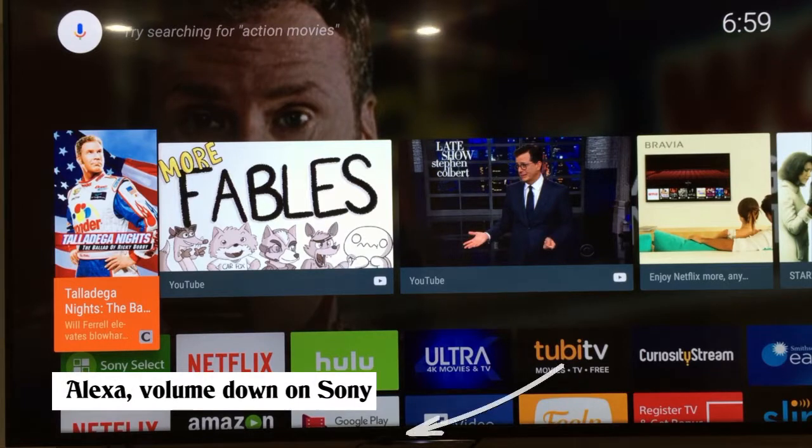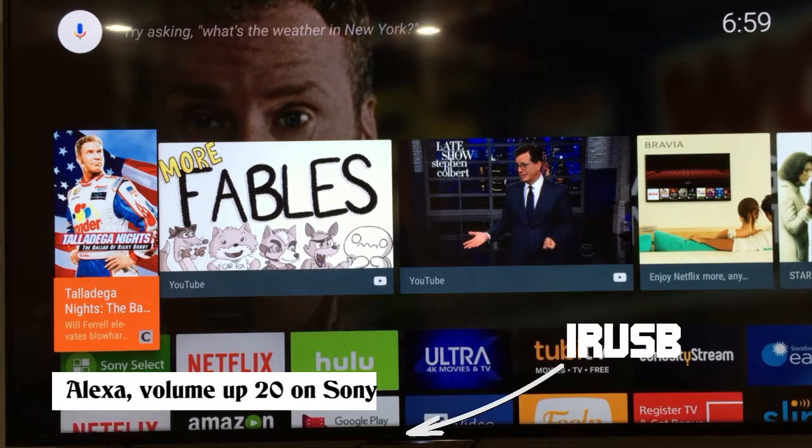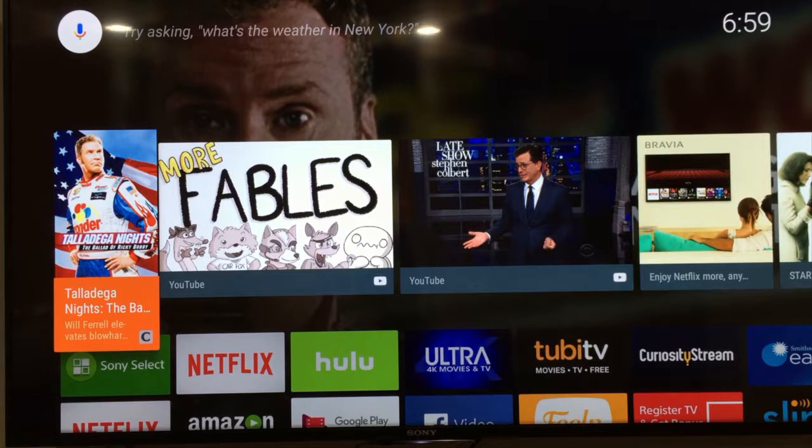Alexa, volume down on Sony. Okay. Alexa, volume up 20 on Sony. Okay.